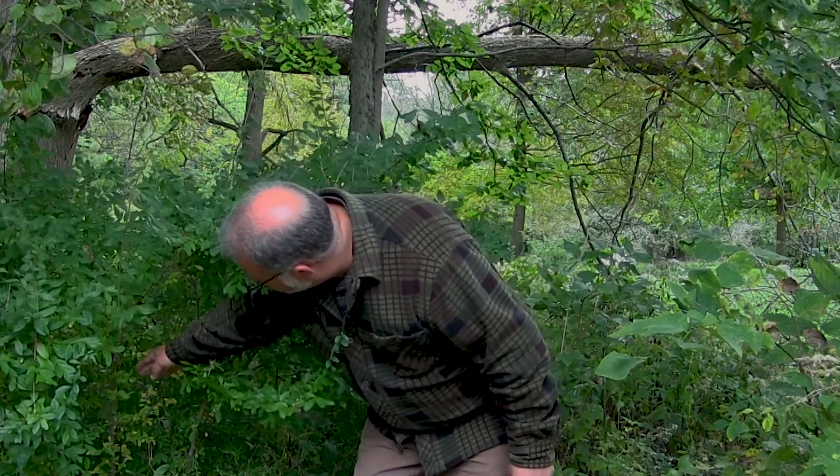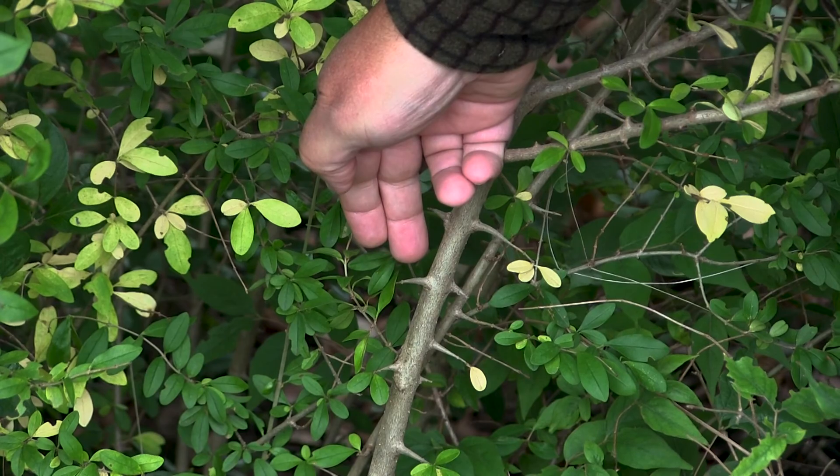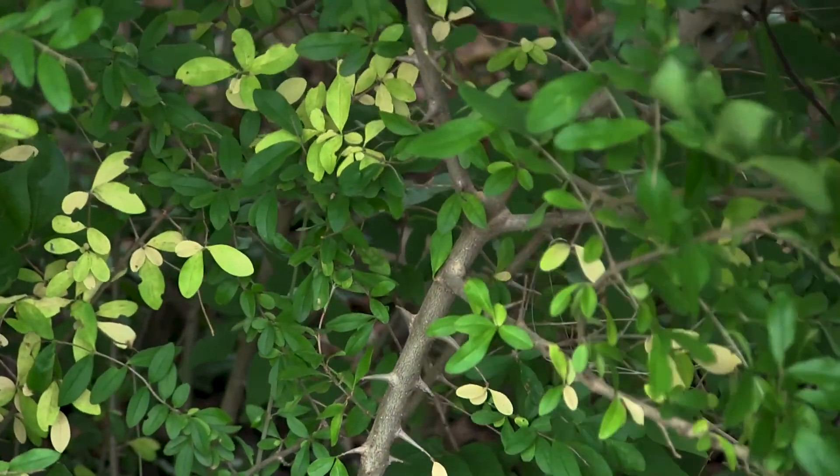Another identification characteristic for privet are these spurs sticking out from the main stem that bear leaves. These can resemble thorns and may in some cases be pretty stout and actually feel like thorns if they're encountered.